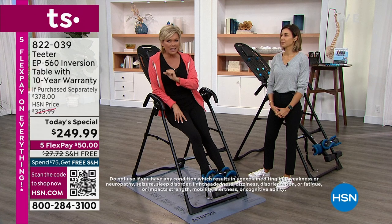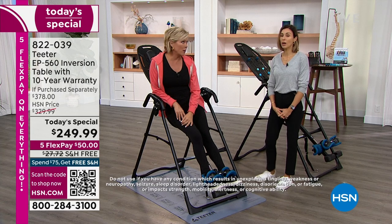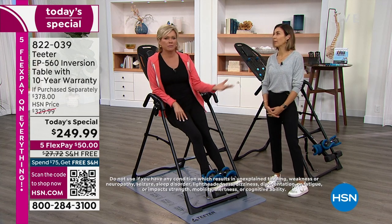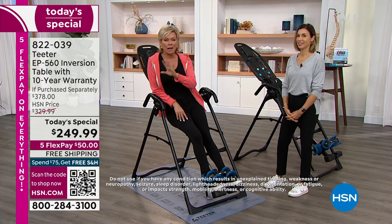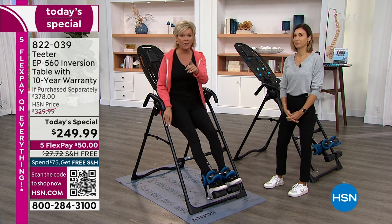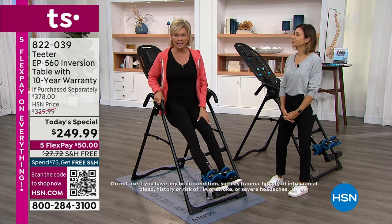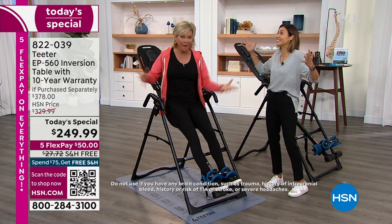And it's only $50 to get yours delivered — $50. That's a copay for most of us to go to a chiropractor or a doctor, or maybe two massages. But you'll own this. You will love it. My producer Pat has had his for 25 years — he bought the original table 25 years ago for $299. It's insane. It really is the day to do it.